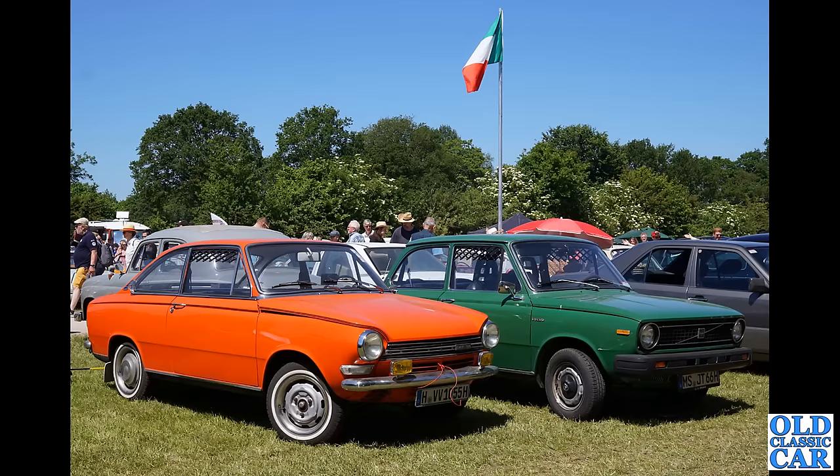Next up, DAF history. We've got a DAF 55 Coupe on the left and on the right the Volvo 66, which was basically a DAF design. Volvo took DAF over, badged it as a Volvo and put it into production — hence the Volvo 66, the green Volvo shown there.